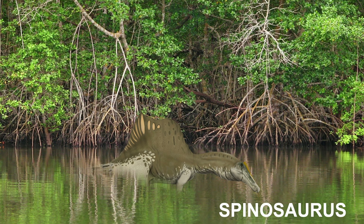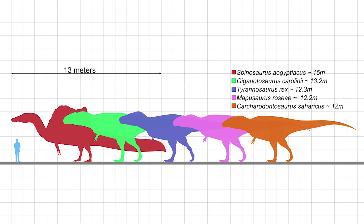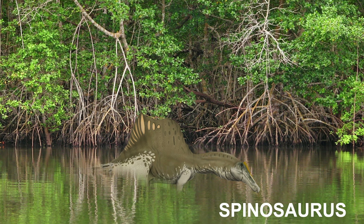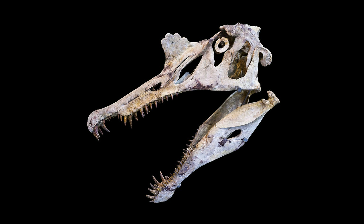The last dinosaur I am going to talk about in great detail is Spinosaurus. Spinosaurus was the most abundant dinosaur found in the Bahariah Formation, and the largest carnivorous dinosaur known, measuring 15 to 16 meters long with a mass of 6.4 to 7.5 metric tons. This genus was first known from remains discovered in the Bahariah Formation by Richard Markgraf in 1912, and described by German paleontologist Ernst Stromer in 1915. These fossils were destroyed in the Allied bombing of Munich in World War II, but additional material has come to light in the early 21st century.